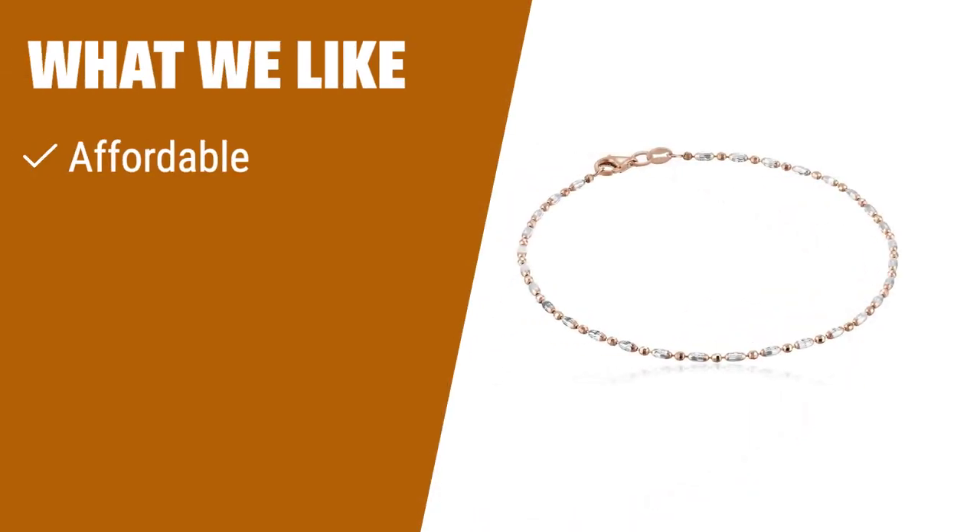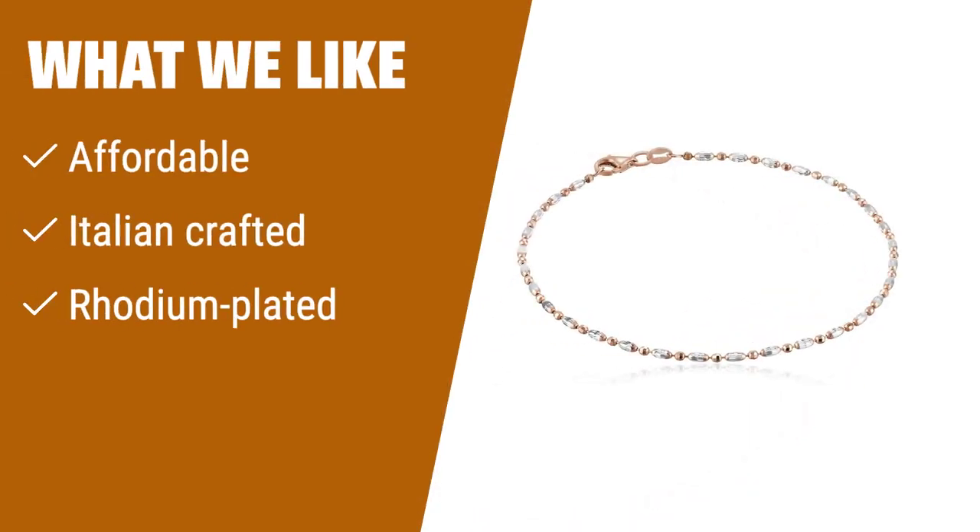What we like: For those on a budget who appreciate Italian craftsmanship and a shiny finish, this anklet is a great choice. If you want a timeless style with added shine, this is the one for you.